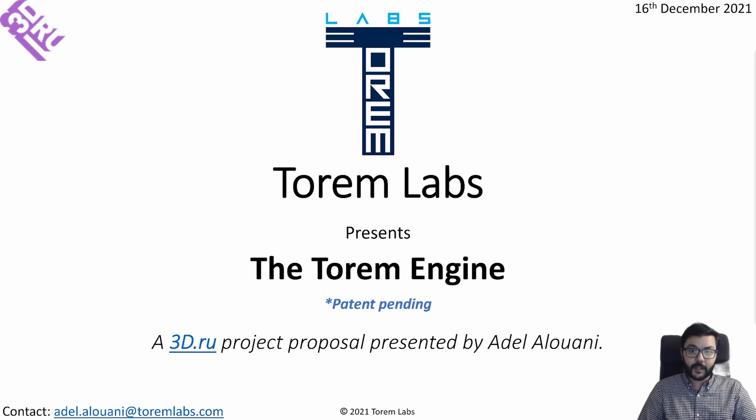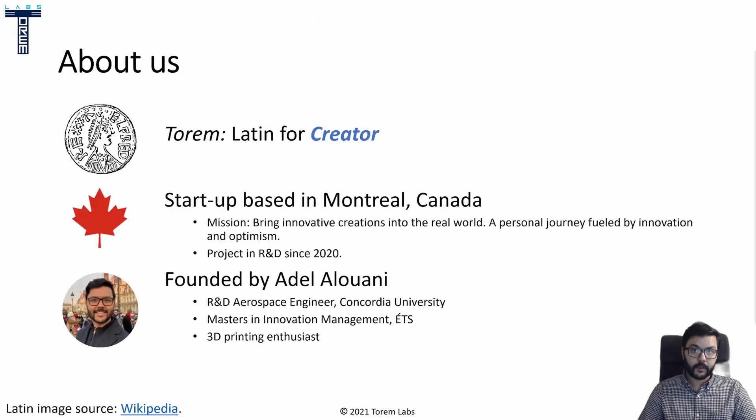My name is Adel Alwani and I represent Torrem Labs. I'm introducing you for the first time today to the Torrem Engine project. The name of the company comes from the Latin word Torrem, which means creator. We are a startup based in Montreal, Canada, and our goal, hence the name, is to bring innovative ideas to the real world.